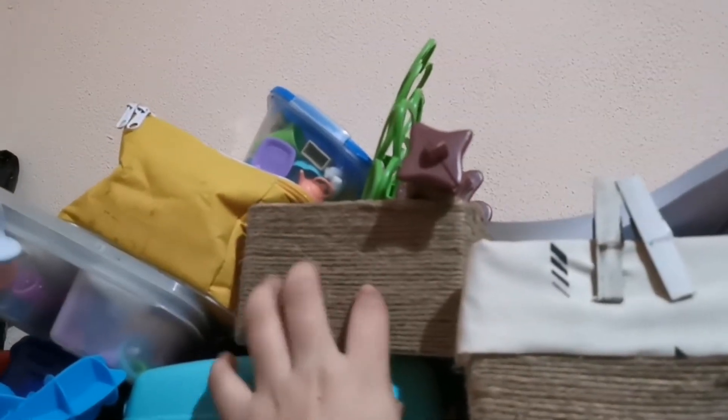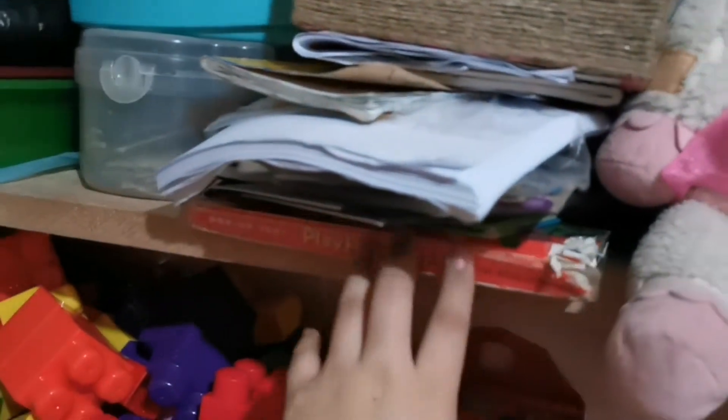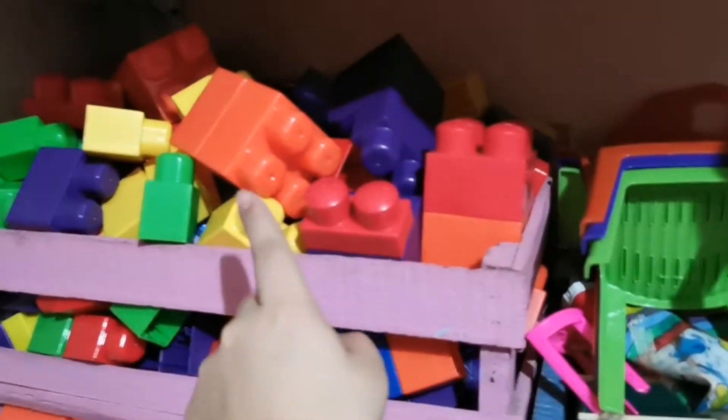Acá tengo cartas, y acá tengo otro juego de mesa, que es de monos locos creo que le llaman. Acá tengo cosas para pintar: crayones, témperas, pinturas en acrílico. Acá tengo todos sus cuadernos, sus hojas para que ella pinte, y sus libros. Y en esa caja rosada tengo todos los bloques.